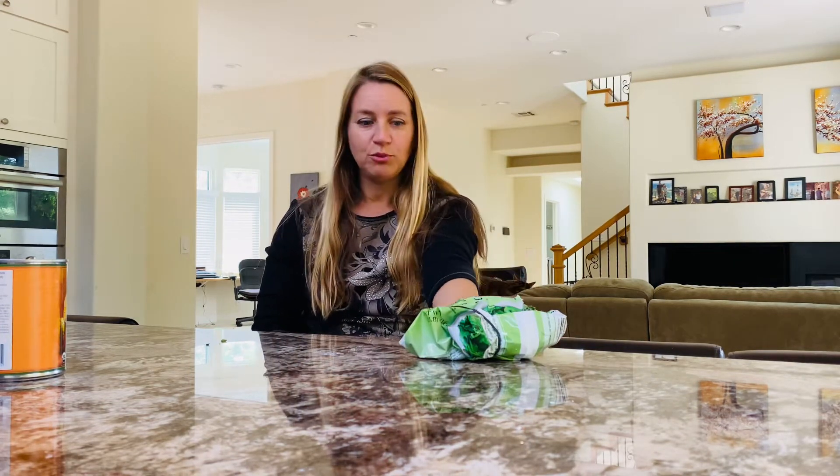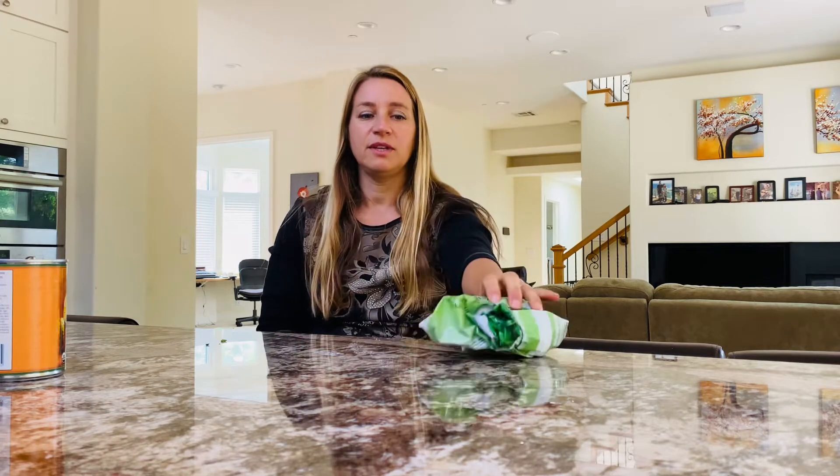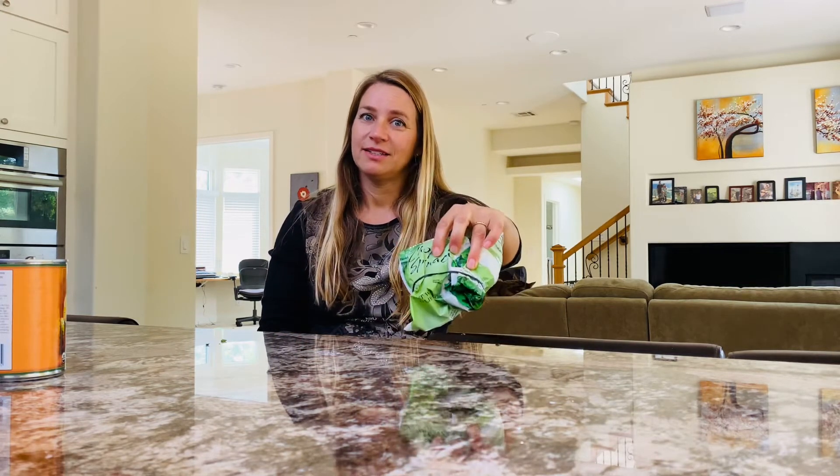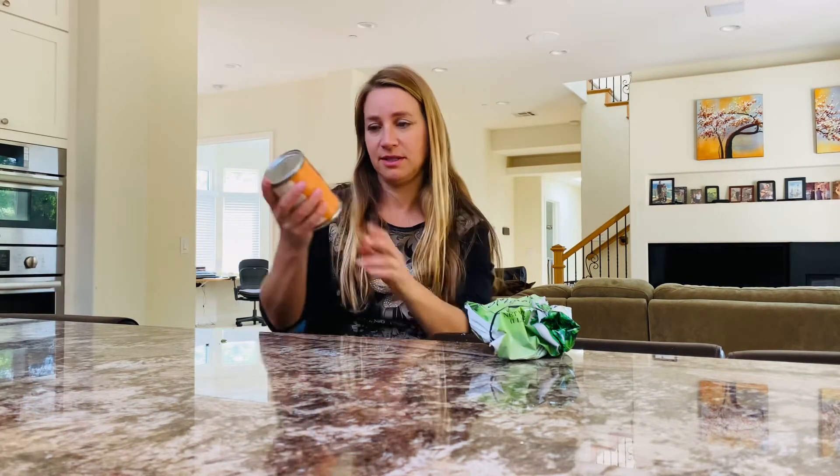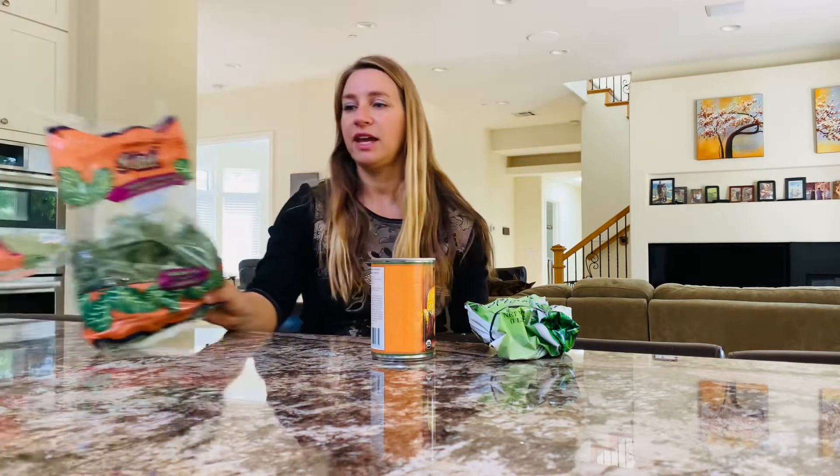Blueberries are also really great — frozen blueberries in a shake, full of antioxidants. I noticed that really clears up my skin within about one hour of having a tablespoon. This is organic pumpkin — you can have that in a shake too. Kale you can cook with or put in a shake as well.